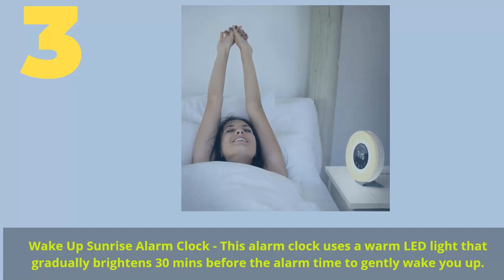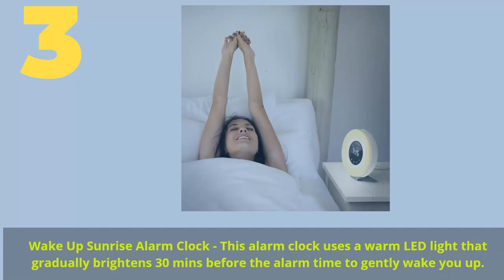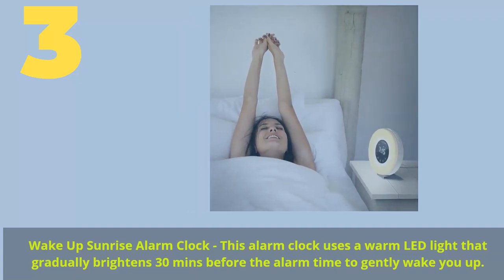Number 3 — Wake Up Sunrise Alarm Clock. This alarm clock uses a warm LED light that gradually brightens 30 minutes before alarm time to gently wake you up.